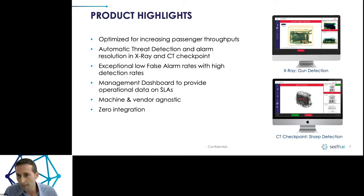Some product highlights: we connect today to both X-ray machines and CT machines, including the CT checkpoint machines now being introduced to the market. We can connect to any existing X-ray or CT machine — the airport doesn't need to change any of its infrastructure. It's a software solution connected into the existing hardware they already have. We also provide a management dashboard for airport operations.